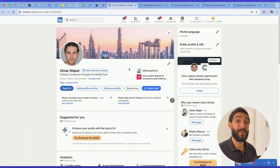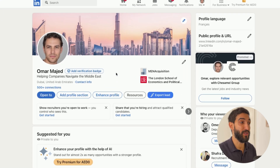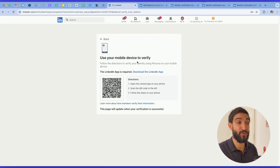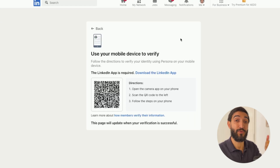My friend Omar lent me his LinkedIn profile just for the sake of this video. You can see here that when he goes into his profile it shows 'add a verification badge.' His account is based in Dubai, so the process is going to be done through Persona. Once you see the QR code you'll need the LinkedIn mobile app to scan it and go through the process — whether that's through CLEAR, Persona, or DigiLocker, based on your location and citizenship.